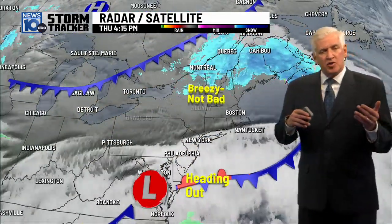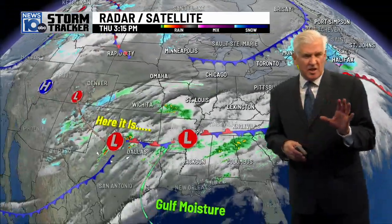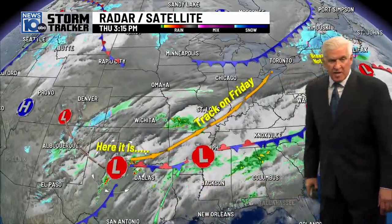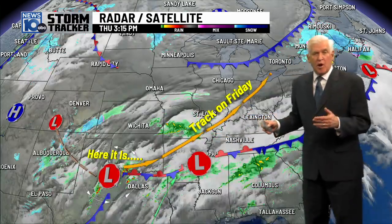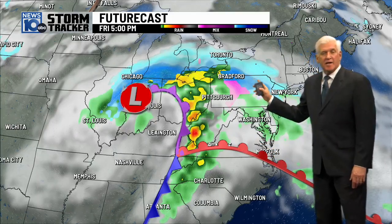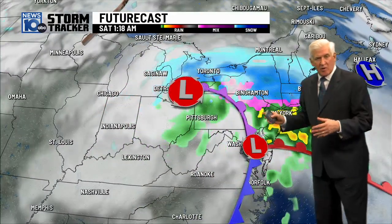Tonight, dry air is going to come in for a brief time, slightly colder, not real cold. Here's the storm in north Texas — it's getting some moisture now from the Gulf of Mexico. This is going to track right up towards Indiana and Ohio, then reform on the coast. Future cast shows tomorrow at five o'clock snow moving into the Catskills, shortly after that here in Albany.